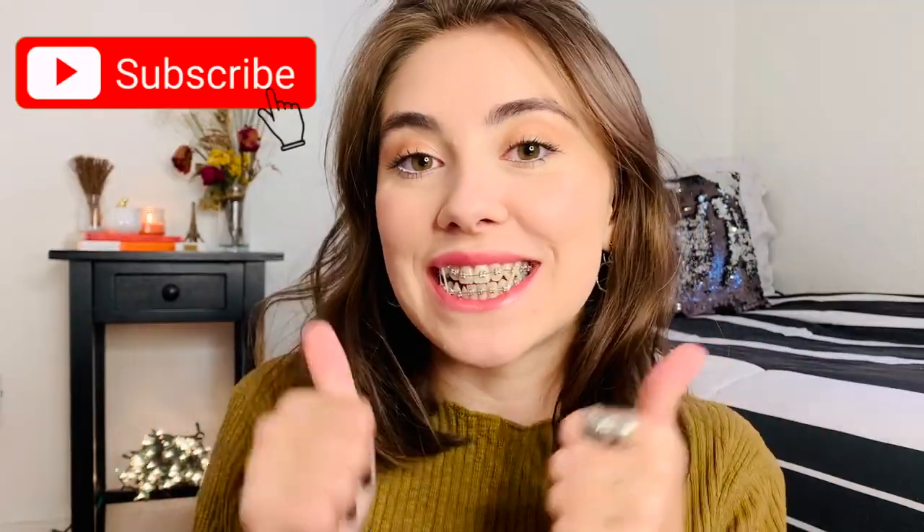In four days I noticed one of my teeth was already straight. Hey guys, welcome or welcome back to my channel — it's your girl Viv — and today I will be talking about my two-week update with braces. Before we get into this video, don't forget to like and subscribe.